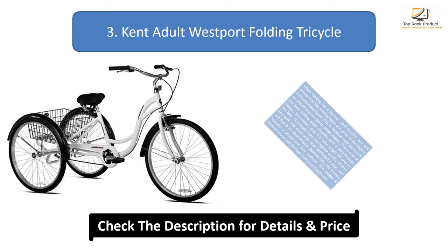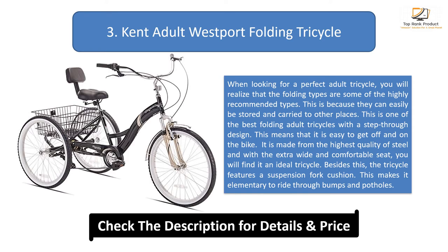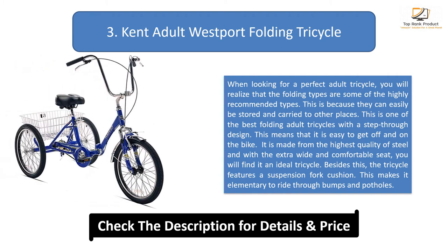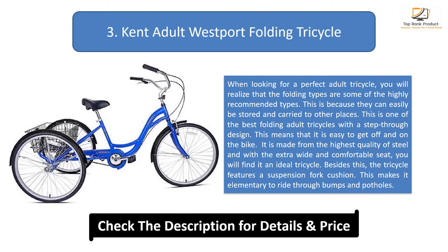Number 3: Kent Adult Westport Folding Tricycle. When looking for a perfect adult tricycle, you will find that the folding types are some of the highly recommended, because they can easily be stored and carried to other places. This is one of the best folding adult tricycles with a step-through design, making it easy to get on and off the bike. It is made from the highest quality steel, and with the extra wide and comfortable seat, you will find it an ideal tricycle. The tricycle also features a suspension fork cushion, making it easy to ride through bumps and potholes.